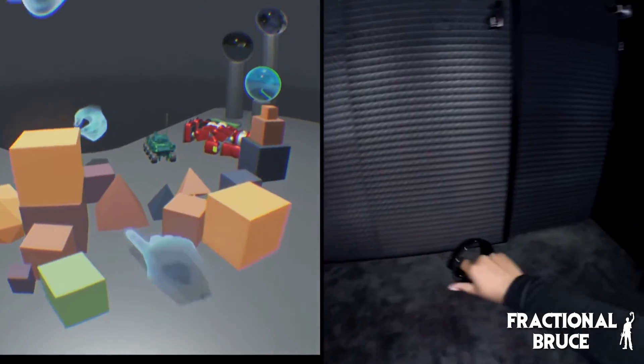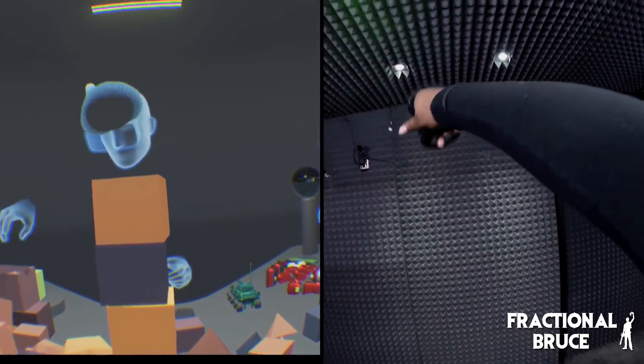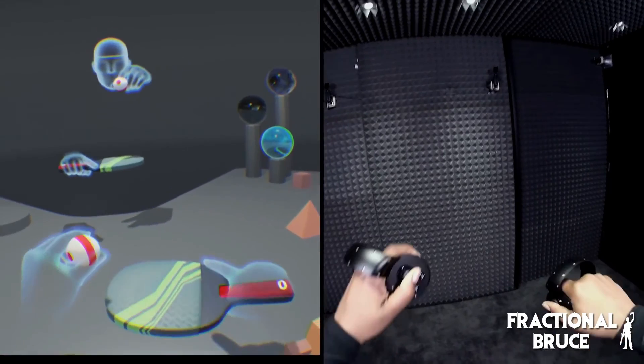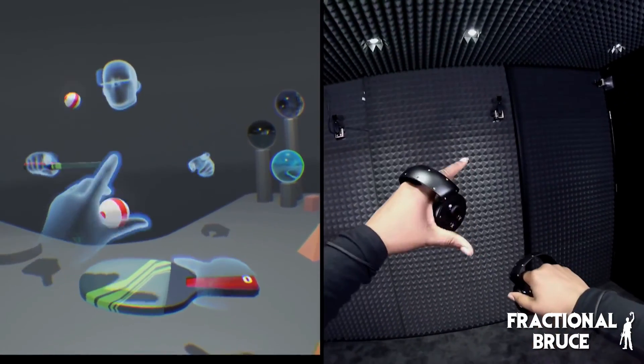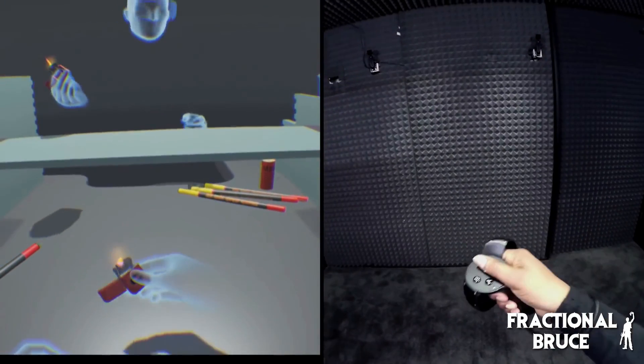Further down the line, the Oculus Touch controllers will be released, with hand tracking at the heart of the device, allowing the user to feel more immersed in the VR space. It is yet to be seen whether or not the Oculus Rift will be as successful as the developers hope, but perhaps in a few years' time we will look back and say the VR revolution started here.